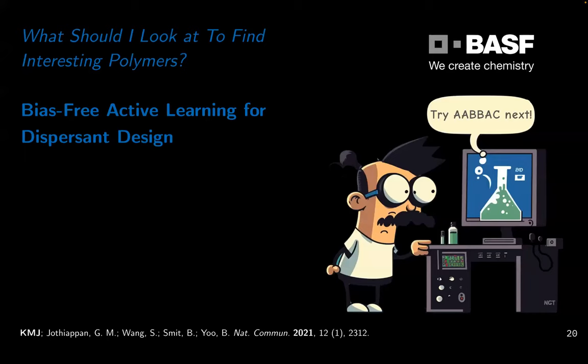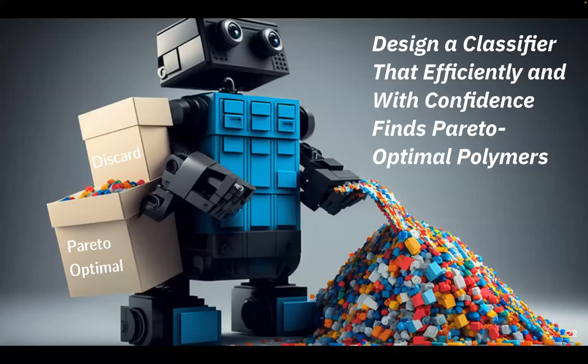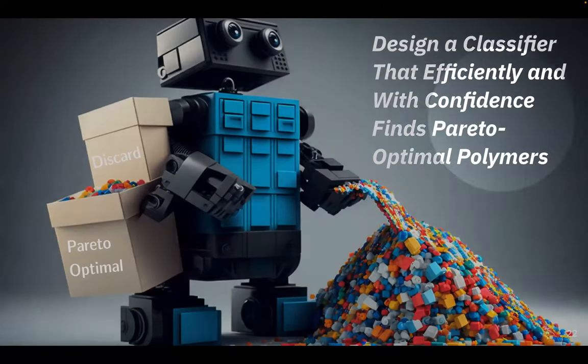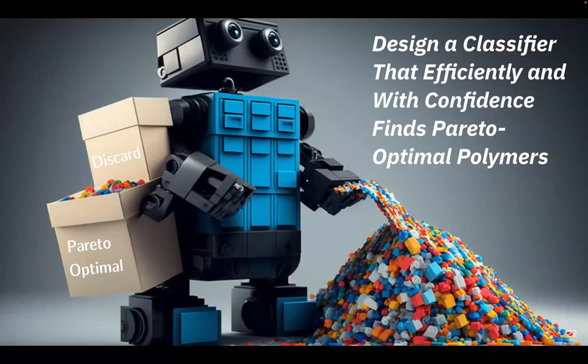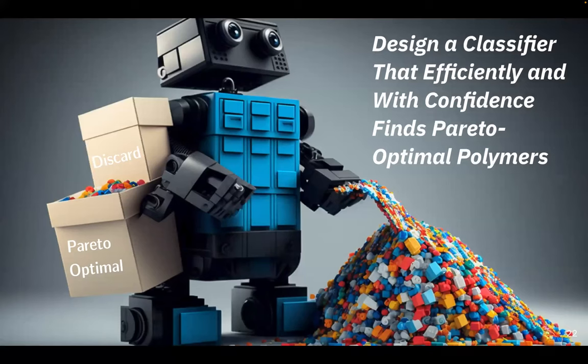Before we start the search, I want to go back to the compass theme — how this data-driven approach serves as a guidance system through chemical space. This is with BASF; they make polymers among other things, including for dispersions to keep colors bright in car paint. They have different customers with different objectives, but can make many different polymers. So they have this zoo of different polymers and want to know which ones are actually interesting in their stack — which should they focus on that might be interesting for some customer, and which ones can they just throw away and never focus on again?